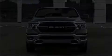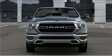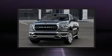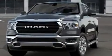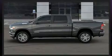Discerning drivers will appreciate the 2020 Ram 1500. Under the hood, you'll find an 8-cylinder engine with more than 350 horsepower, providing a smooth and predictable driving experience. 4-wheel drive allows you to go places you've only imagined.